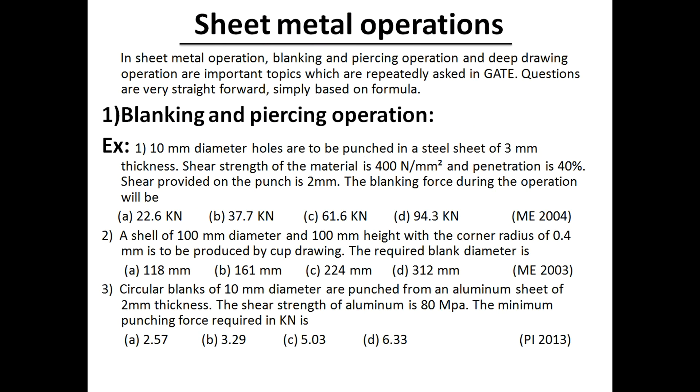Next, sheet metal operations — they ask questions on blanking and piercing, and also on deep drawing. Do practice questions on these topics. I have given around 20 to 30 questions in this video covering each area of manufacturing, which are very good questions for your revision.